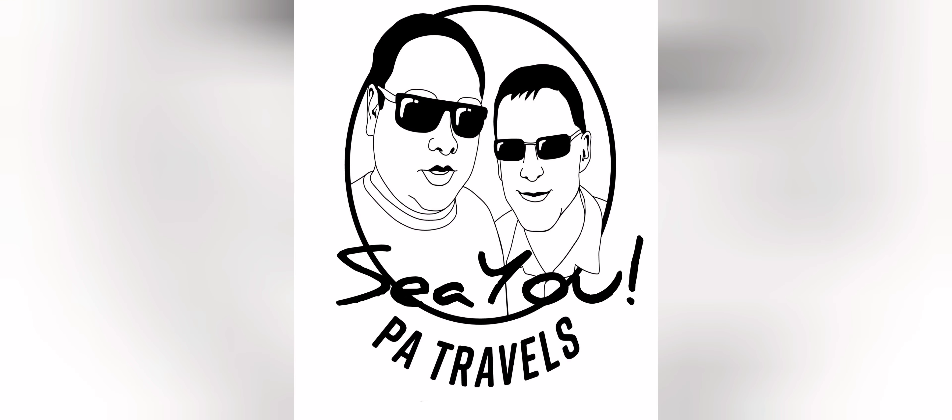We hope you liked this little quick guide over Porto and Gaia. Looking forward to seeing you in the next video.